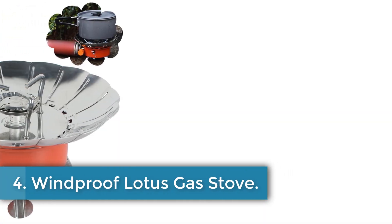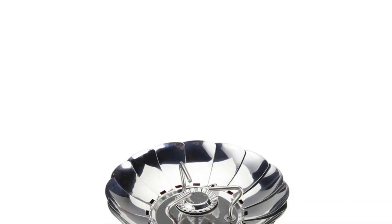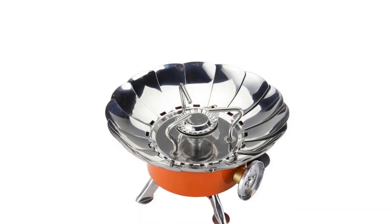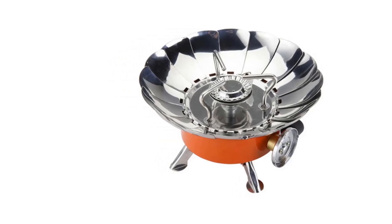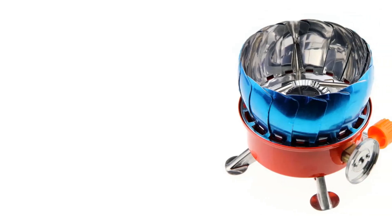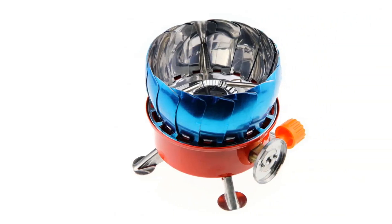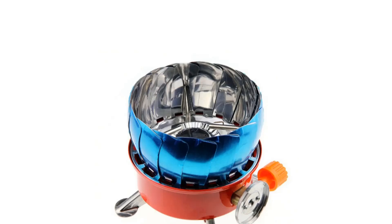Number 4: Windproof Lotus Gas Stove. The windproof burner is a portable gas stove designed for outdoor activities such as picnics, barbecues, and mountaineering. Made of stainless steel, tin plate, and aluminum alloy, it features a clever windproof design with a collapsible wind shield resembling a lotus. The stove is foldable for easy storage and transportation, with dimensions of 2.8 by 5.7 inches when folded and 8.5 by 4 inches when unfolded. It has a high power output suitable for various cooking methods like frying, roasting, boiling, and stewing, accommodating 3 to 5 users. The package includes the stove and a storage bag for convenience.